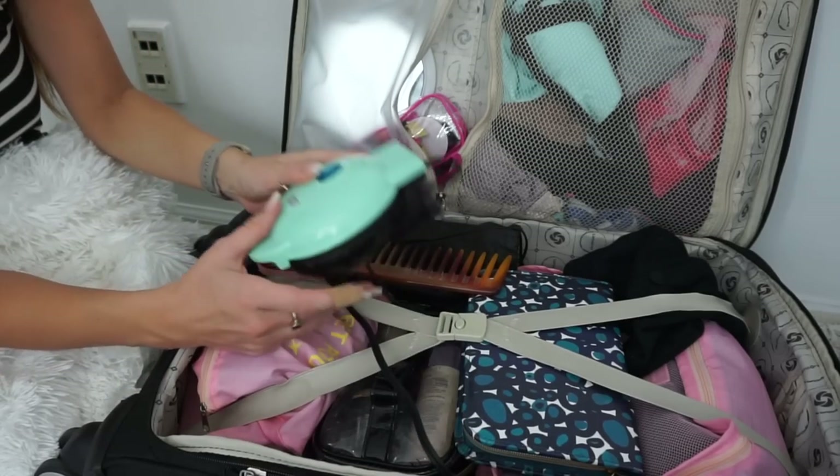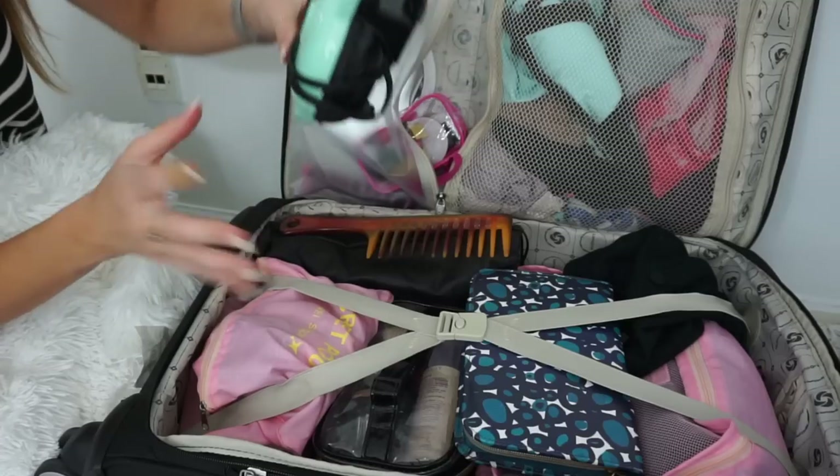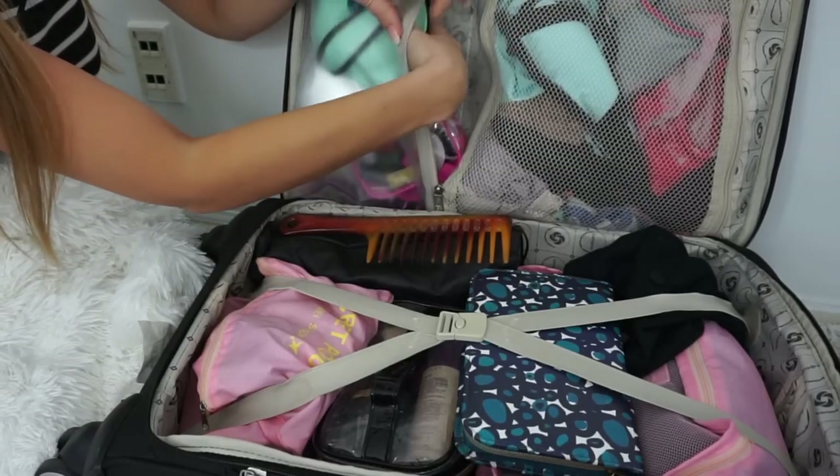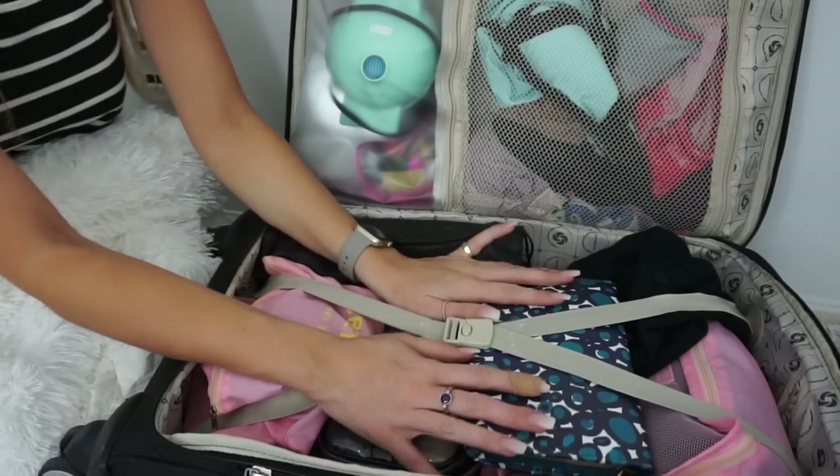This Dash thing is such a necessity for me, though. If you can find one and you like to travel a lot, it's kind of a lifesaver if you don't like to eat out and you like to bring your food with you.